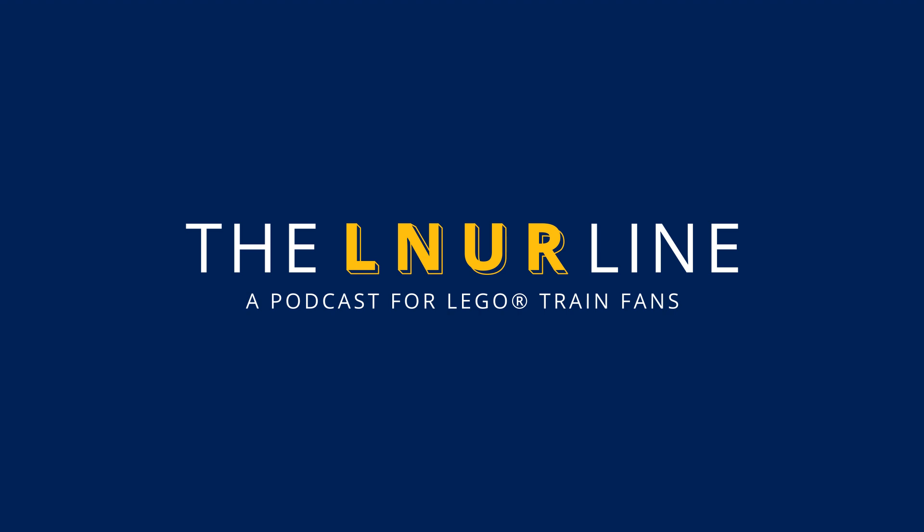Ben, do you have a particular favourite? I'm a stickler for minimal use of stickers, and the more you can do in the brick is always good. I did like the German 01 by Simon — it just looked quite nice with the silver lining he'd done. I'm personally a fan more of British locos, but I thought that was just a nice build — a couple of stickers for final detail, but everything else is done in the brick.